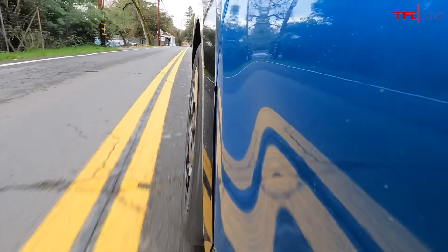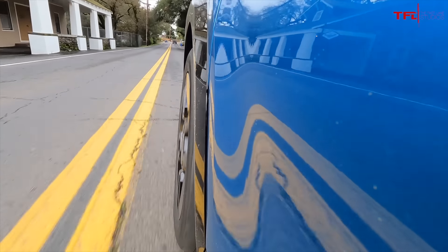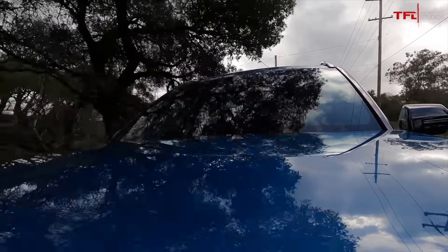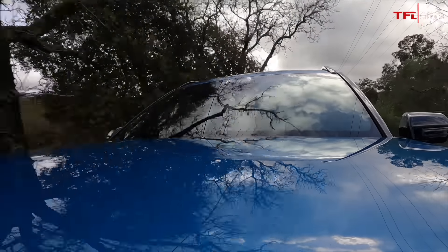Sofian, walk me through the pricing on the EV9. So the base version, the light with the standard range battery pack and rear drive, starts at $54,900. Mid-fifties is a very attractive price, but if you want all wheel drive it'll cost you nine grand more, giving you more power, all wheel drive, and more equipment — but nine grand is a lot of money. That puts you at around $64,000.